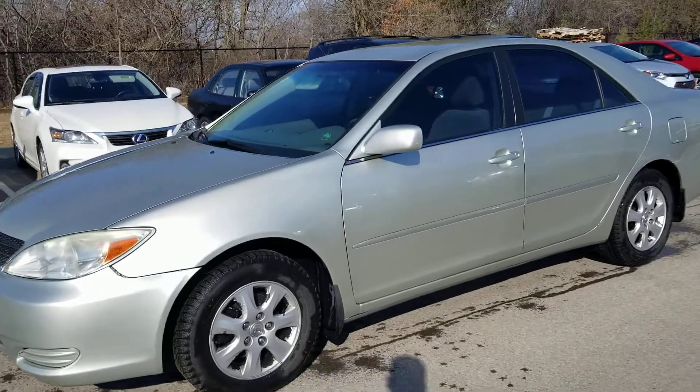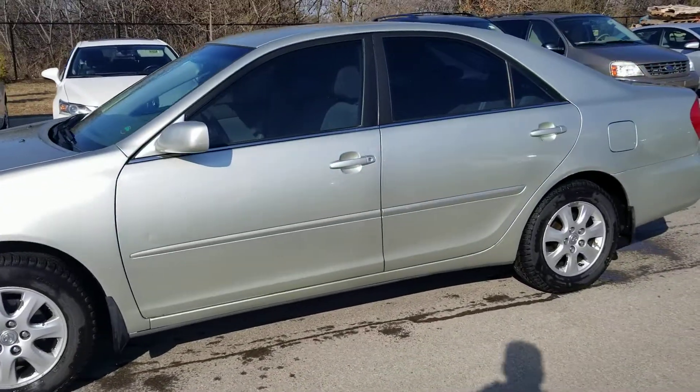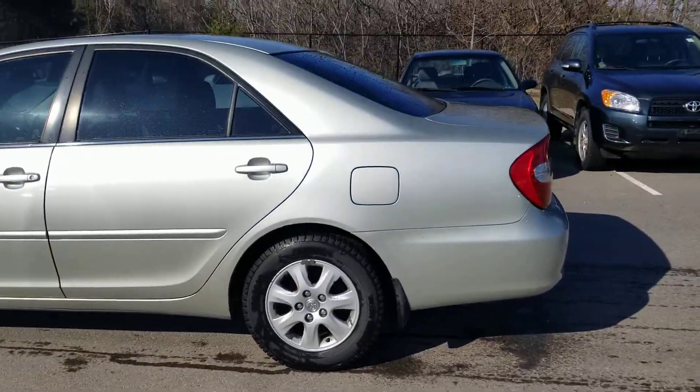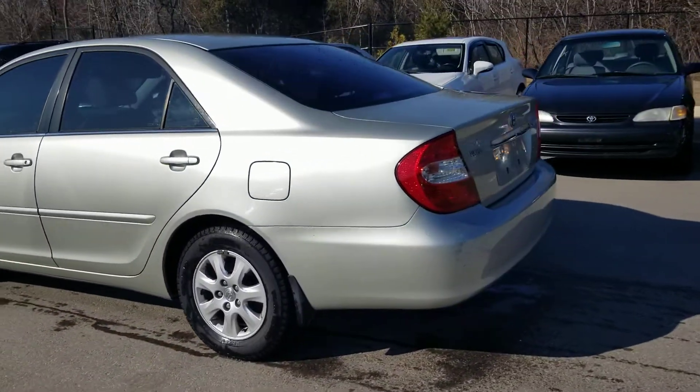Hey guys, this is Jamie Giroux, Richmond Hill Toyota Used Car Department, and you are looking at a 2003 Toyota Camry LE V6. It has 209,000 kilometers on it.